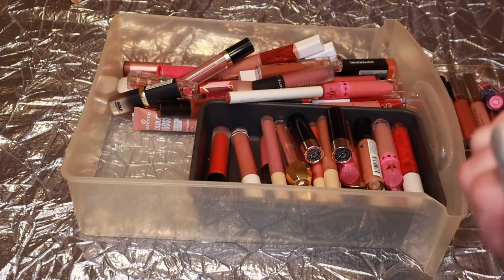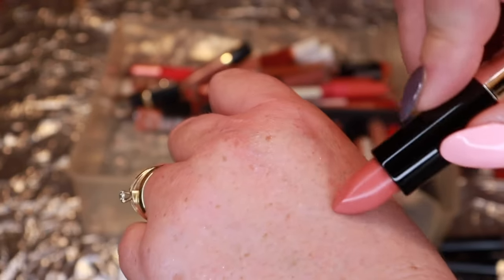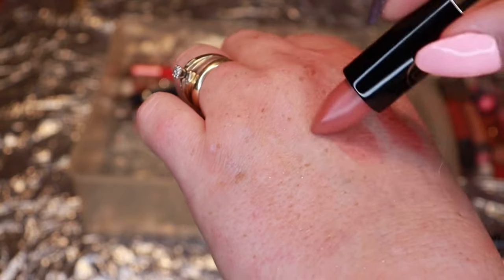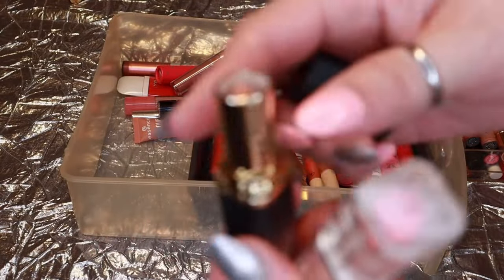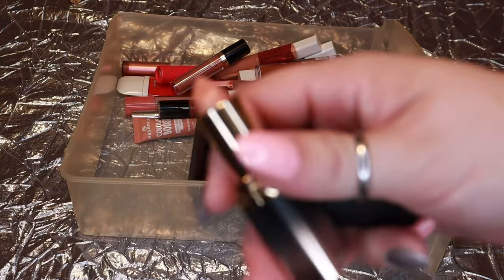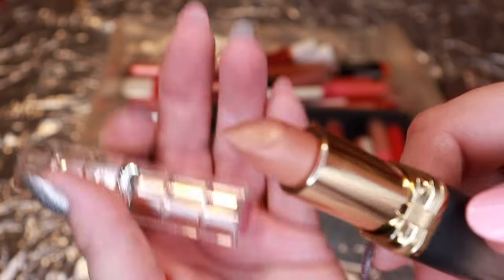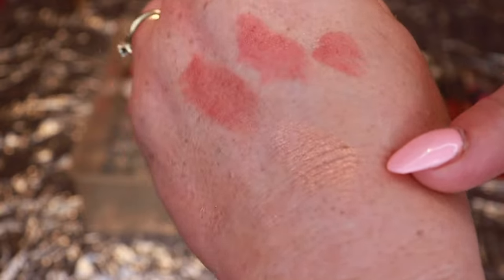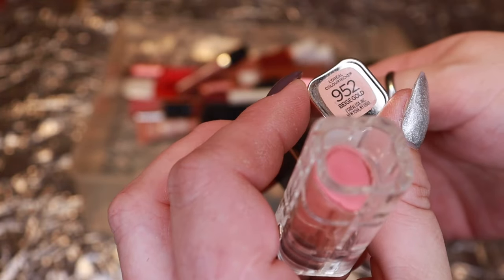Two from Anastasia — I didn't even realize I had two. Sedona and Kiss — I'll keep one and get rid of the other. Then this L'Oreal from their gold collection a couple years ago in Beige Gold. Man, is that pretty. You guys can't really see it but it's a beautiful gold shade. It's such a problem when I swatch things out because it makes me want to keep everything — but I'm getting rid of it because I don't wear it.